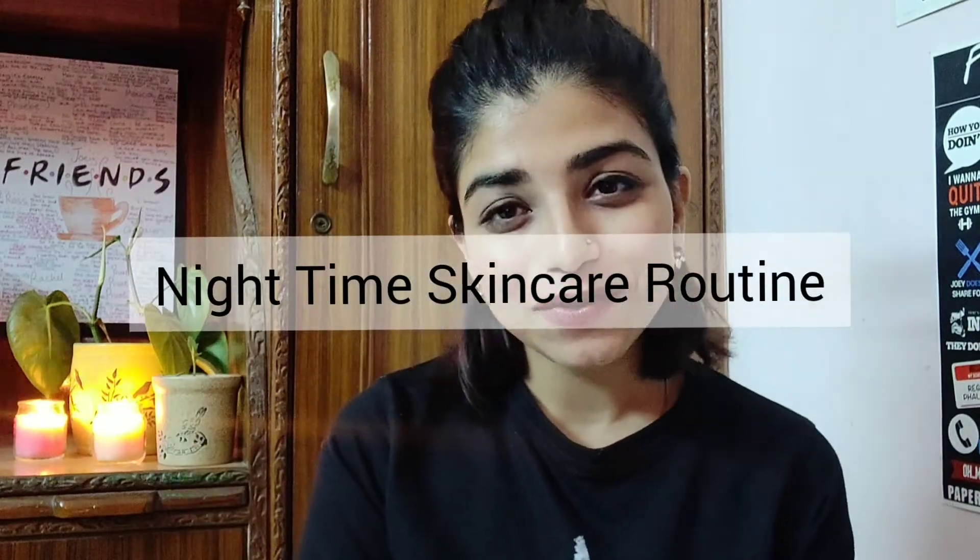Hey you all, so today I'm going to do a very quick and easy night time skincare routine. All the products that I'm going to use today are under 1000 rupees. So it's a very budget friendly skincare routine and I've been using it for a month and it has actually helped my skin a lot. My color pigmentation has gone and we'll get to see how.